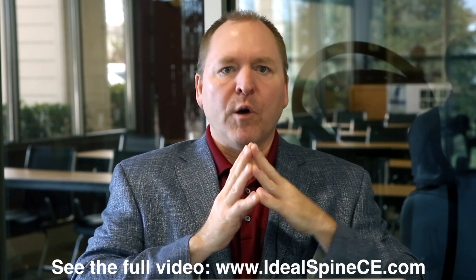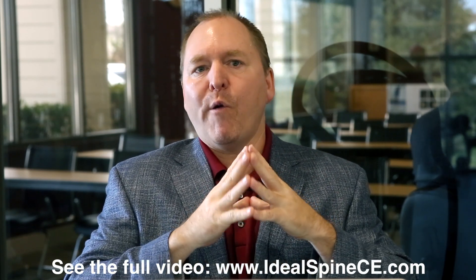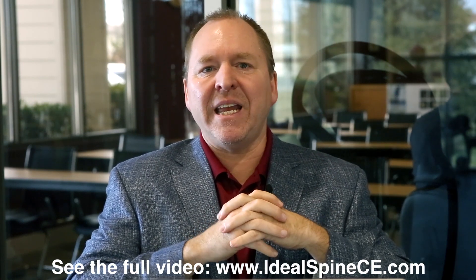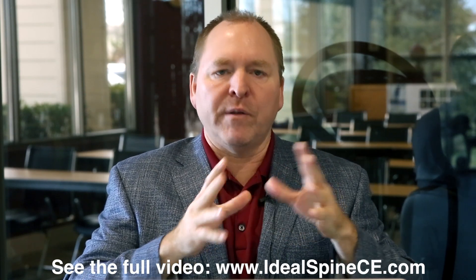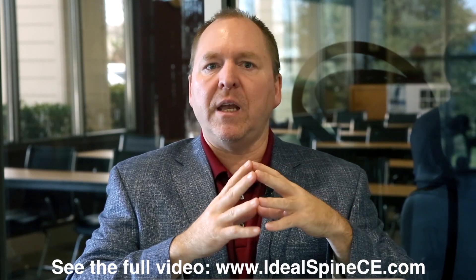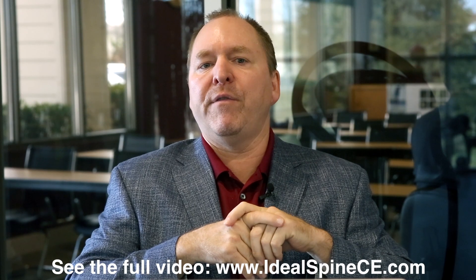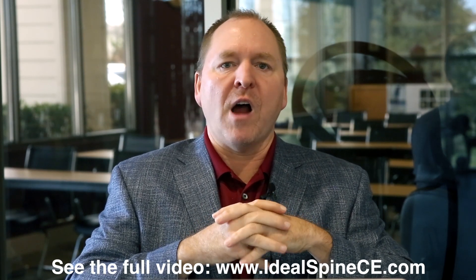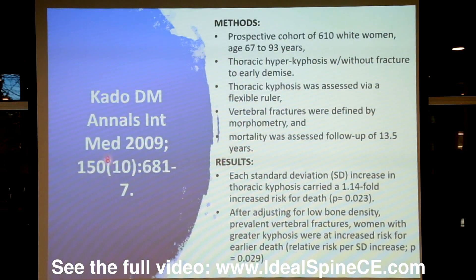The Cotto study — Dr. Deborah Cotto — actually spoke for us in 2017 at the CBP Annual Conference, going through her thoracic deformity investigations and sagittal plane research. She's a brilliant medical doctor and a very welcoming individual. It was an honor to have her present. This comes from her 2009 publication in the Annals of Internal Medicine, volume 150, number 10.